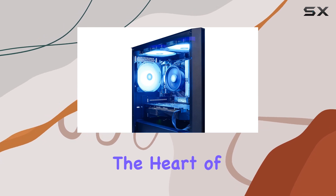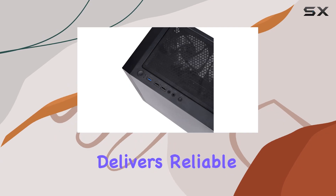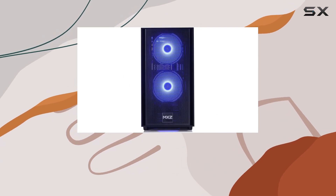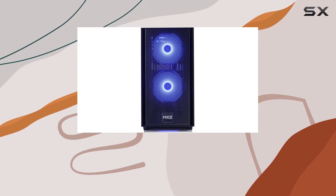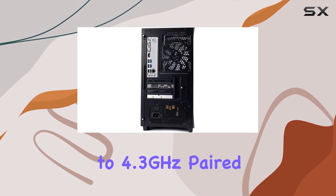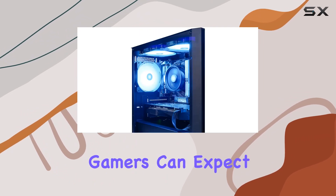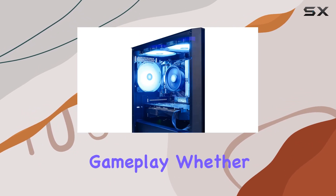Starting with the heart of the system, the AMD Ryzen 3 4100 processor delivers reliable performance with its 4-core, 8-thread setup, clocking in at 3.6GHz base frequency and turboing up to 4.3GHz. Paired with the GTX 1660s graphics card, gamers can expect smooth visuals and responsive gameplay.